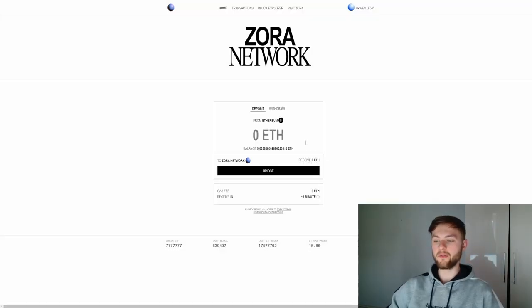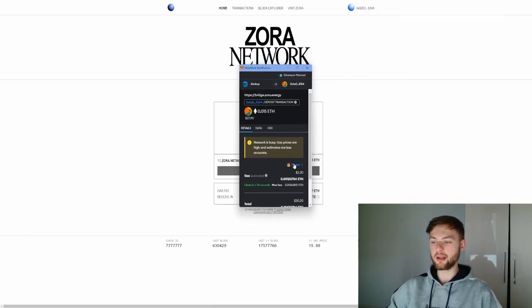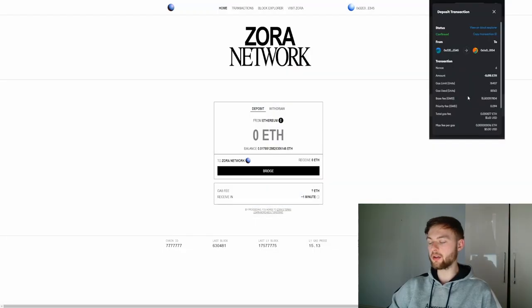Once you've done that, go to the Zora network website and connect your wallet. Now we want to bridge some funds over, so click on the deposit section. You can bridge any amount — I'm just going to bridge 0.015 ETH. Click the bridge button, and in MetaMask you can click from market. If you want to pay less for gas fees, switch it to low and click confirm. As you can see, we paid only 1.60 cents — very little.